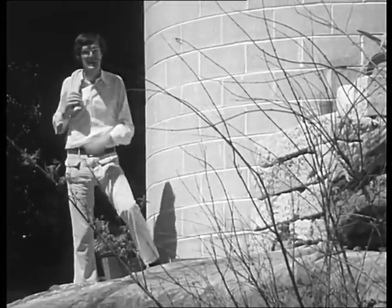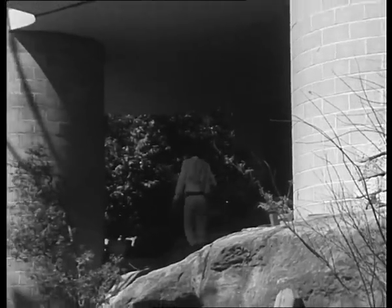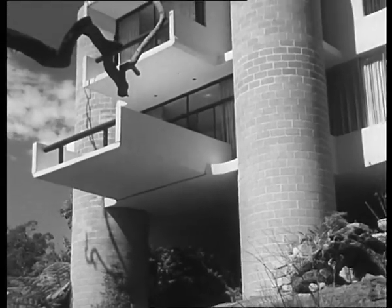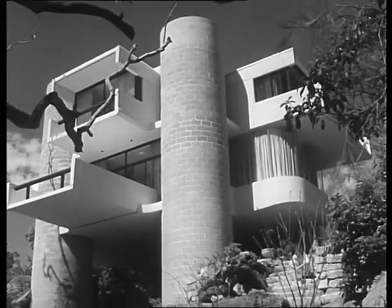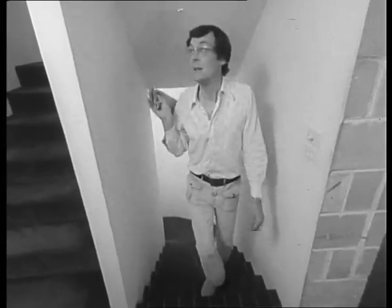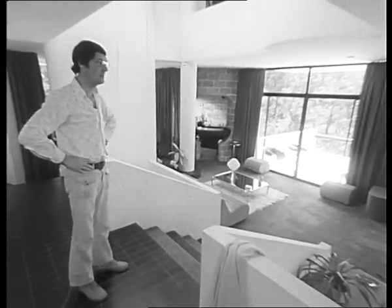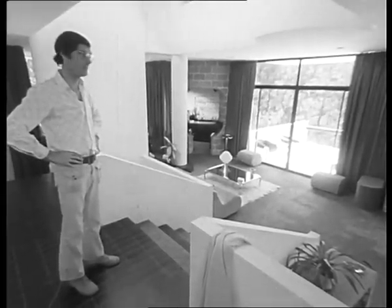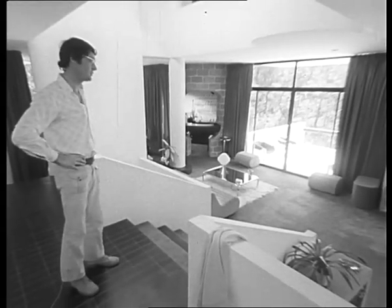In that one over there, for example, there's a staircase. One of the great things about keeping the services in these turrets is that it leaves you with this vast open living area here, completely uncluttered. If you were having a party, you could put three people or 300 in here. The three wouldn't feel lost and the 300 wouldn't be too many.